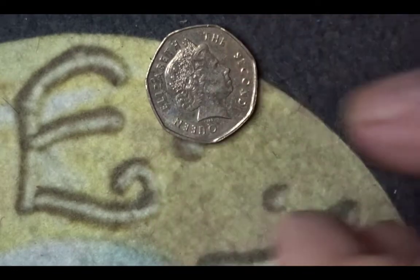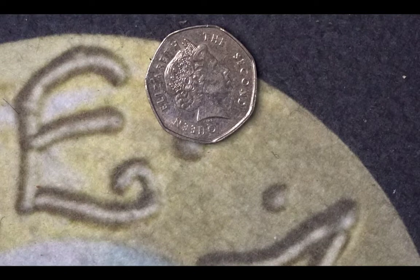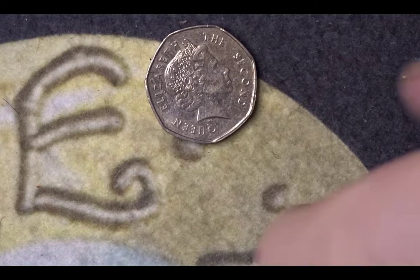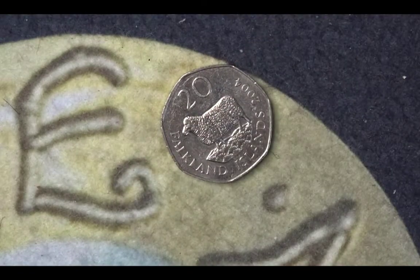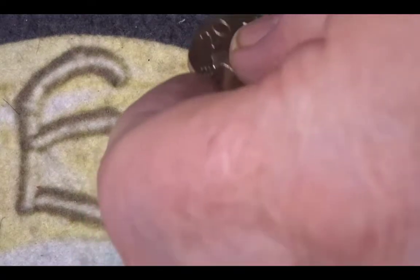This one here is one we don't see very often on these hunts — it's a 20 pence from the Falkland Islands. It has a queen's portrait on the obverse and the reverse shows the sheep, which is the emblem of the Falkland Islands. I have no mintage figures for this particular coin from 2004; I haven't been able to find them.